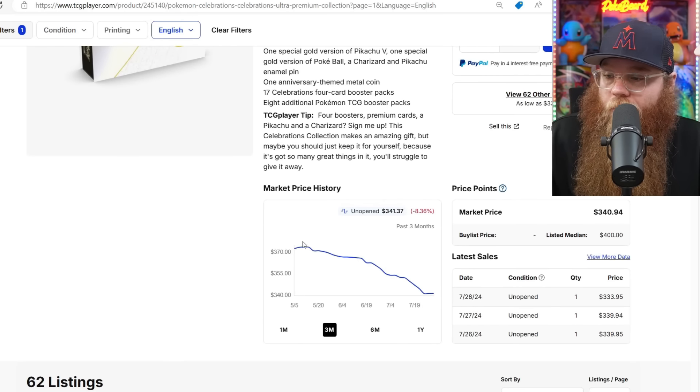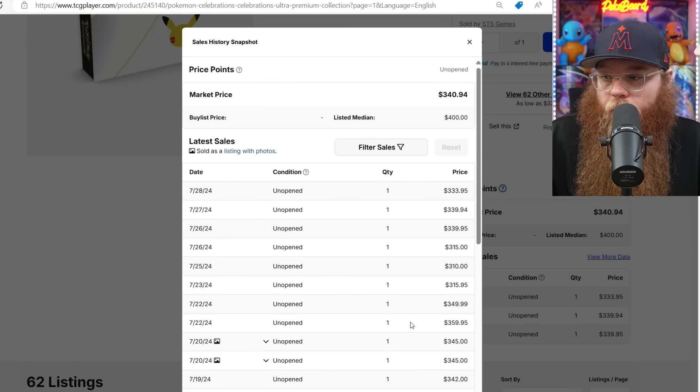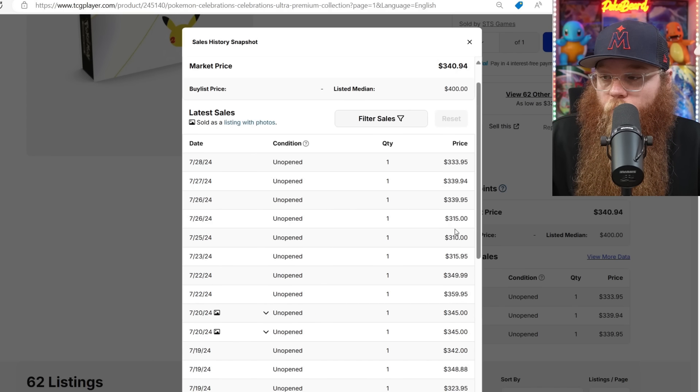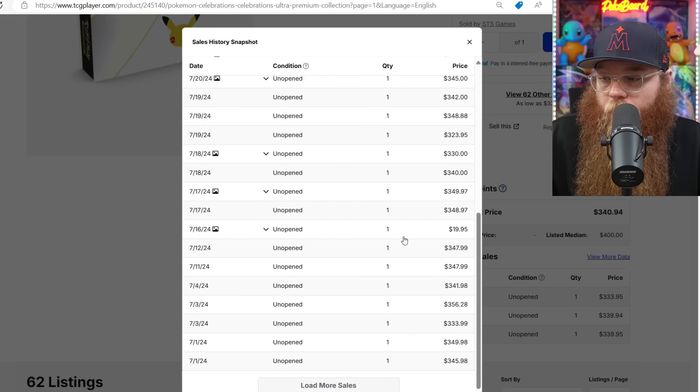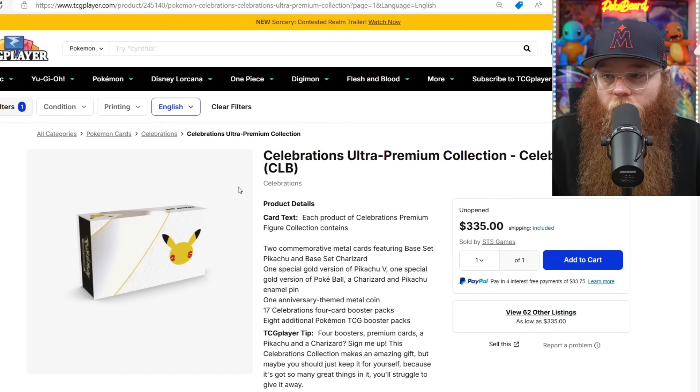The Celebrations UPC is still just coming down. It was $370 three months ago. Now it's $333, another $339, $339. Checking the one year — it was up to $404. Hopefully it gets down to $300. We got a $310 and a $315, another $315. That's very, very cheap. Prices are definitely kind of fluctuating. It's one of the best modern boxes we've ever gotten.